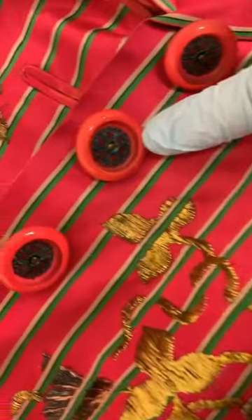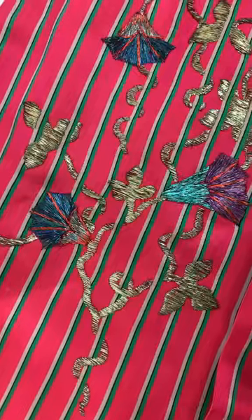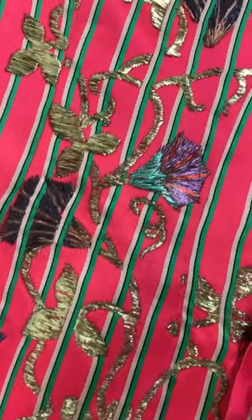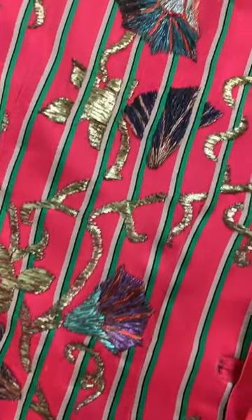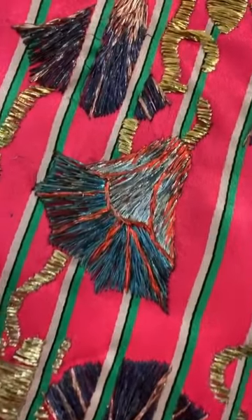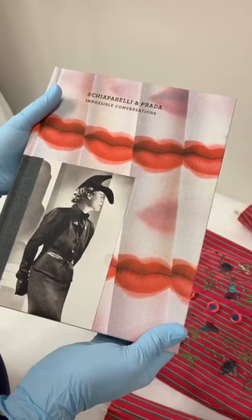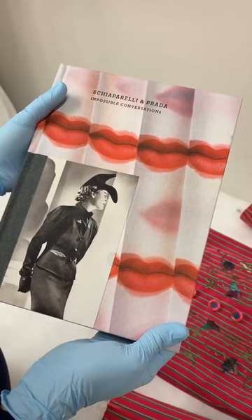It also has these plastic buttons with metallic filigree in the center. These embroidered flowers are morning glories, which at the outbreak of World War II symbolized both anxiety and hope. You'll see that they are climbing up the pinstripes in a trompe-l'oeil fashion, which was a design element Schiaparelli utilized quite often. This is the catalog from the Costume Institute's 2012 exhibition, Schiaparelli and Prada,